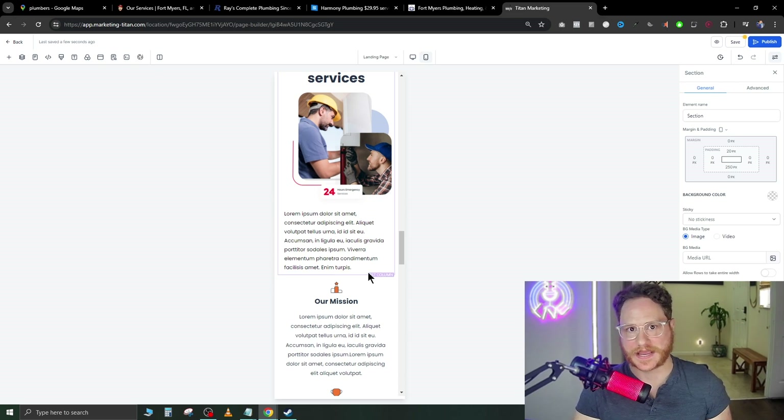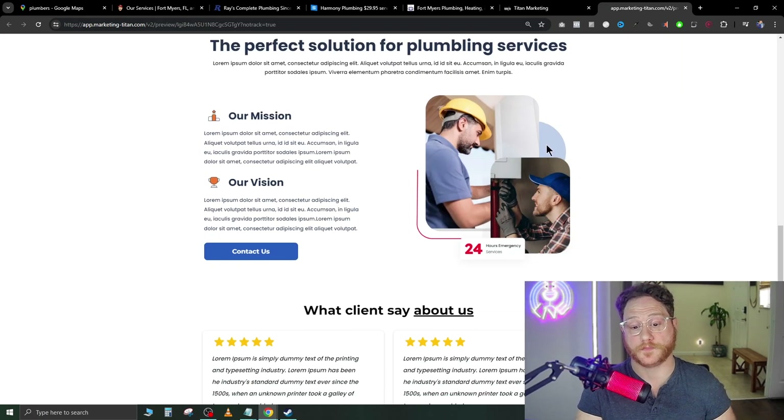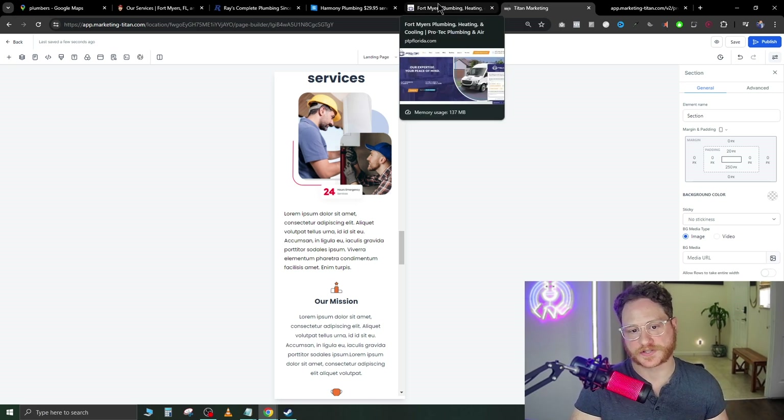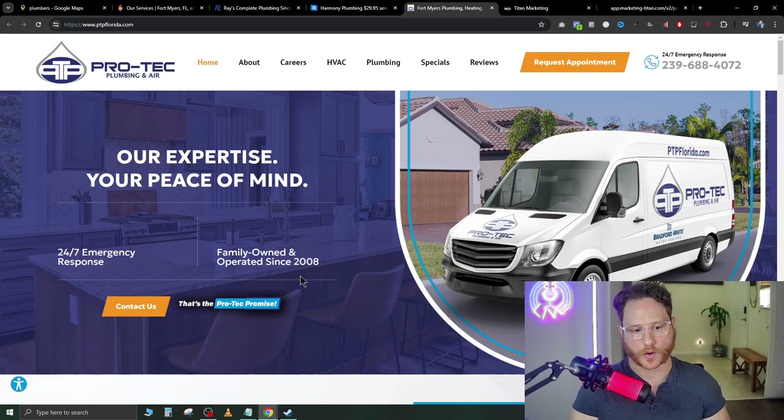In mobile mode it automatically looks a hundred times better than those broken websites we looked at earlier. Once it's saved, you can call the company up, get them on a call, and say 'Hey, I've built you a website — do you have time today to go over it?' Since you've done the work upfront, people are very responsive to getting on a call. To demo the website, just hit the preview button — the eye icon in the top right — and walk them through what you built. A good approach is to also find the top-performing plumbers in the area to check your work.